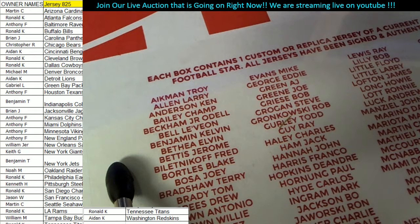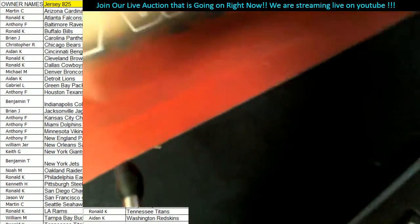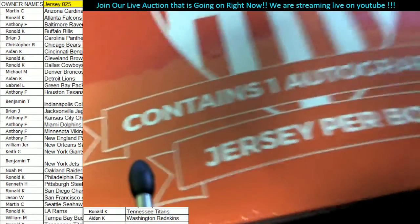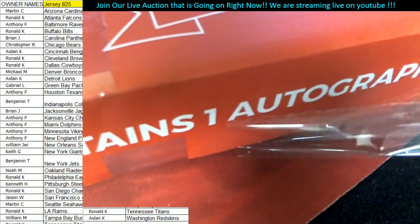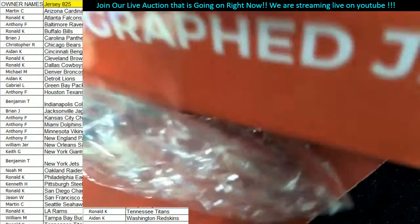This is jersey 825. On the screen you can see the team that you purchased — it's time to rip! Good luck guys. Let's see what in the world is in here. Let me set this camera down and we will see what is in this jersey.